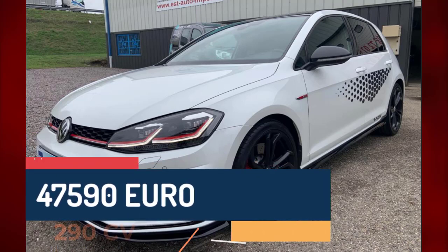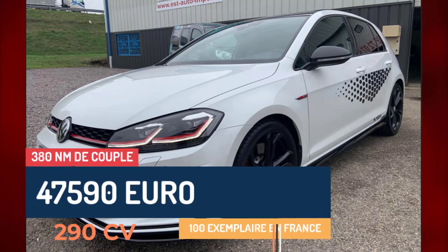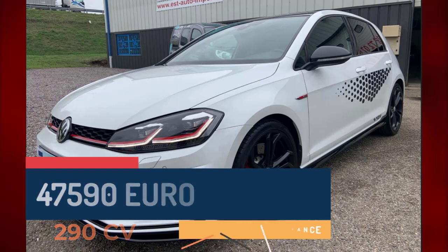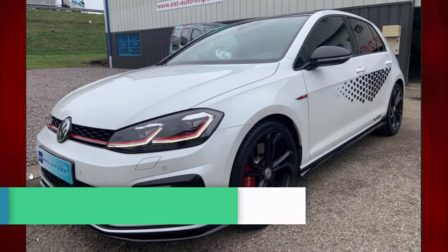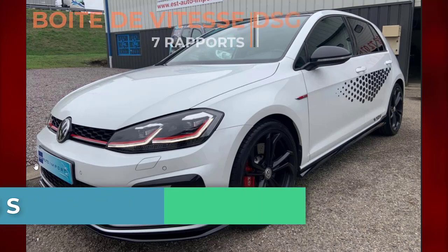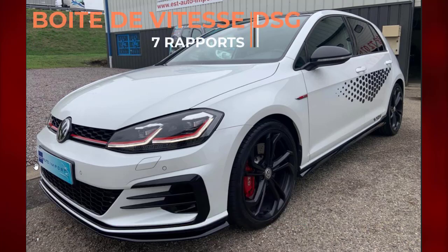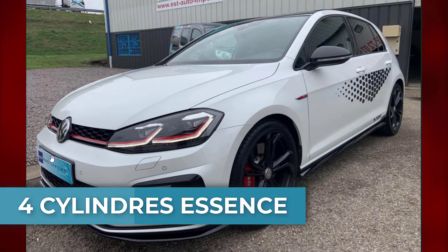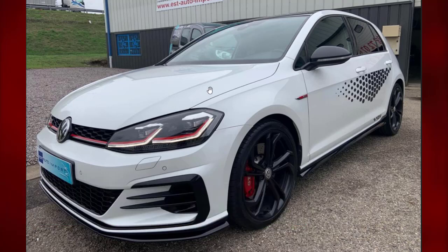290 chevaux pour 380 newton-mètres de couple, soit plus de 45 chevaux par rapport à la GTI. De 0 à 100 en 5 secondes, boîte DSG 7 rapports, 1 410 kg. C'est un moteur 4 cylindres essence, jantes 19 pouces.